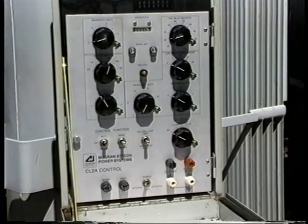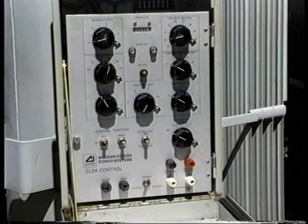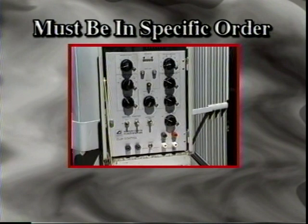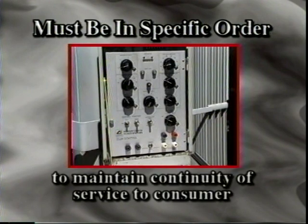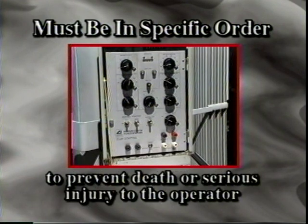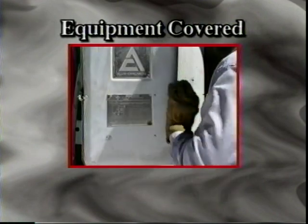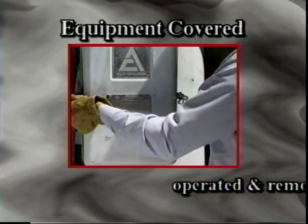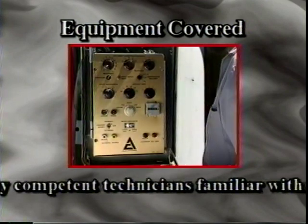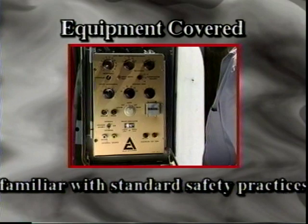This voltage regulator is similar to the one with a tap-changer switch when the regulator is not at neutral. Maintenance and inspection schedules require that it regularly be removed from service for periodic maintenance. This operation must be accomplished in a specific order to maintain continuity of service to the consumer and to prevent damage to the equipment and serious injury to the operator. The equipment covered in this training video should be operated and removed from service only by competent technicians following standard safety practices.